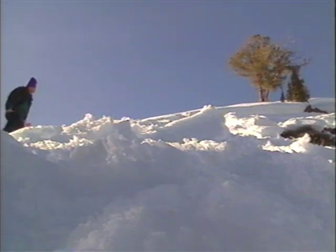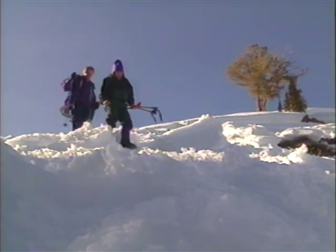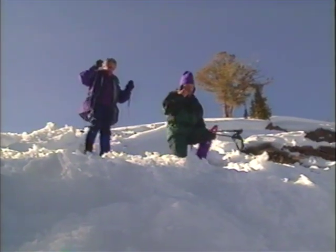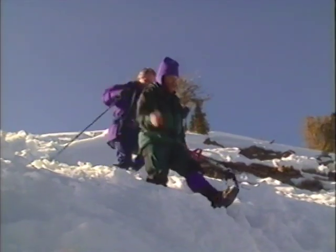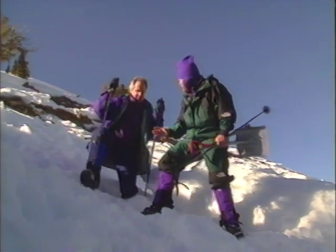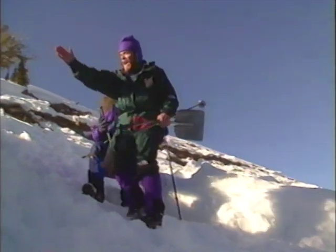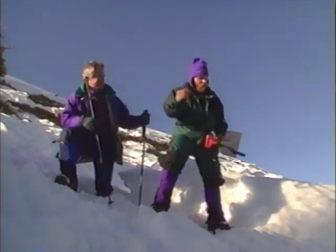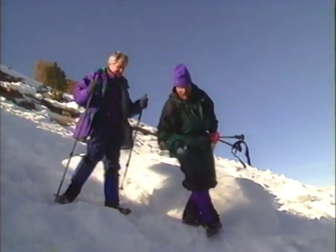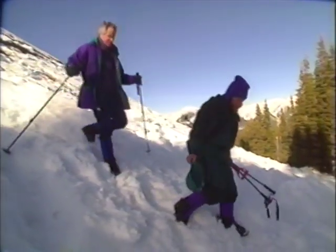You always cross an avalanche slope one at a time. So if we had been touring, we would have been standing over there watching. We would have seen him get caught, seen how the slide was carrying him, and we'd know the last point at which he disappeared into the snow. Starting from that last point, we'd institute what's called a rough search, where we'd zigzag down side to side as wide as we thought he might have gotten carried. We'd be looking for visual clues like hats, gloves, goggles, ski poles — anything that gives us a better idea of where he might have ended up.